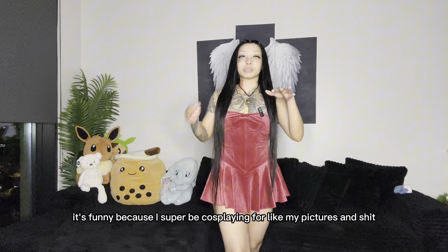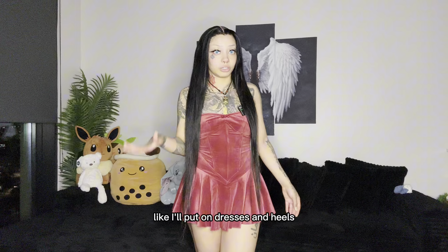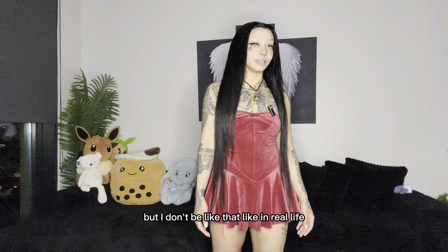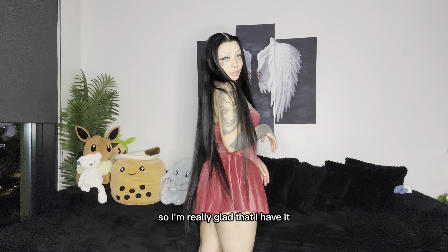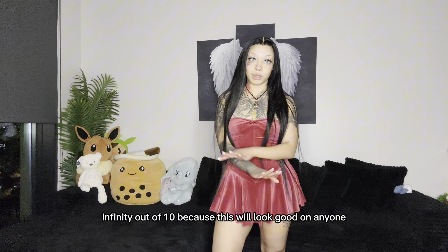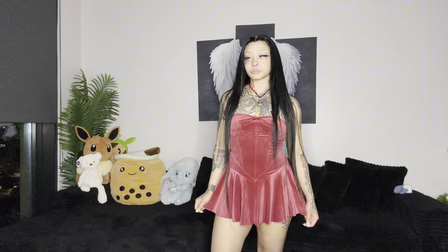I'll put the link down below in the description — it's the Lily Corset Velour Mini Dress. It's funny because I super cosplay for my pictures and stuff — I'll put on dresses and heels but I'm not really like that in real life, I just like to put together the look. This is such a cute one, so I'm really glad I have it. Infinity out of 10 because it'll look good on anyone — it's super stretchy so I'd say size down.